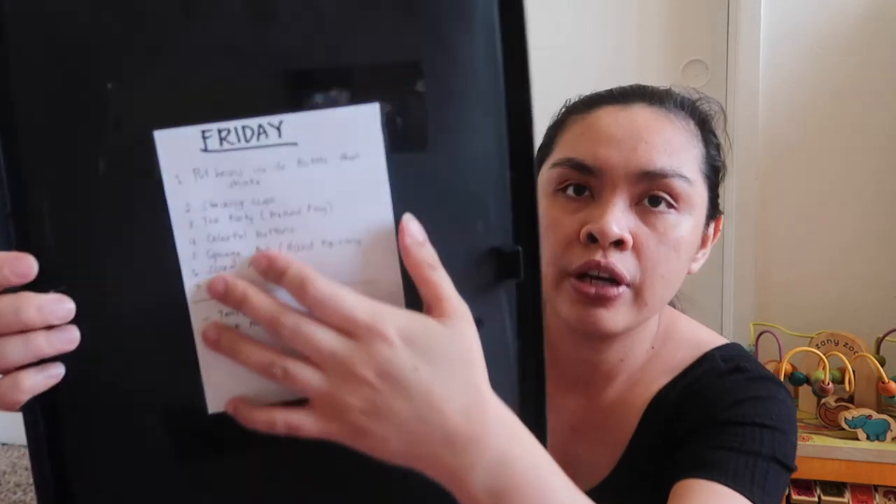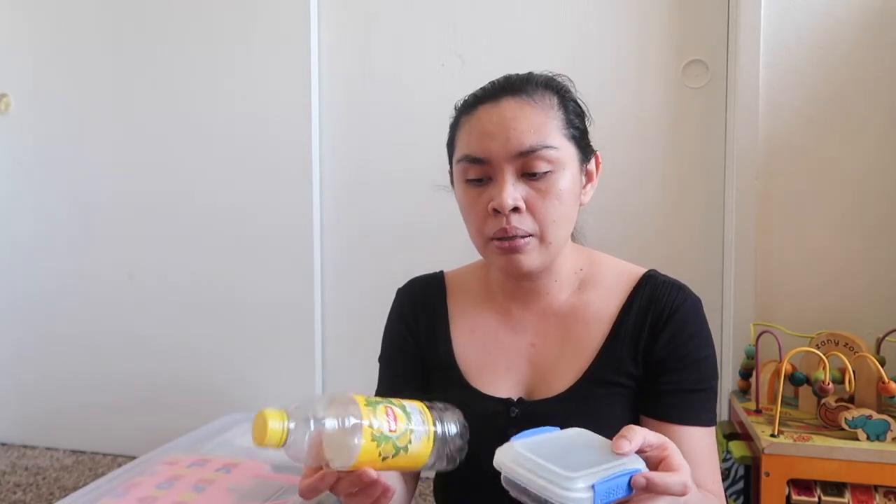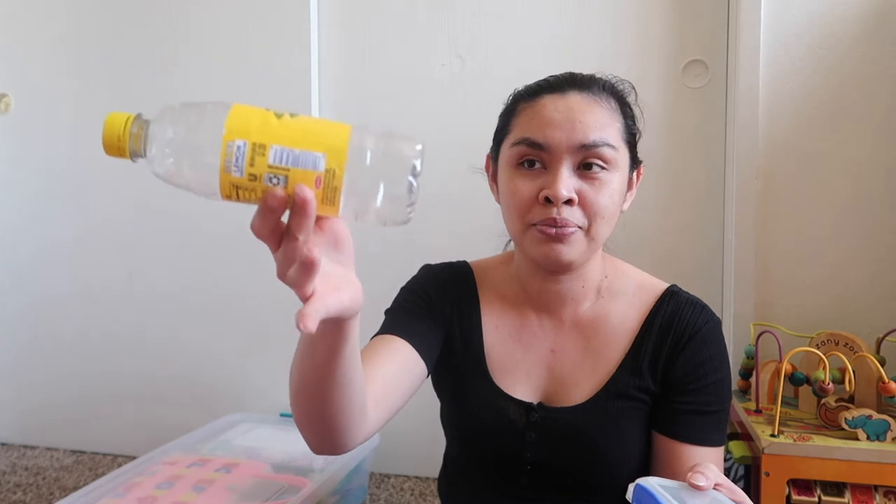So let's proceed to Friday. Here's the Friday list. The first activity is a bottle with black beans — I open the cup and let her put beans in one at a time and then shake it. It's a basic activity. That's one.